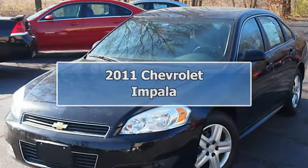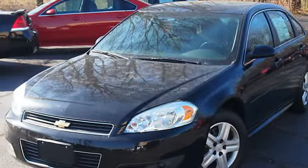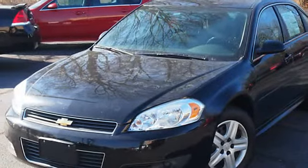2011 Chevrolet Impala Sedan. This vehicle features the following equipment.